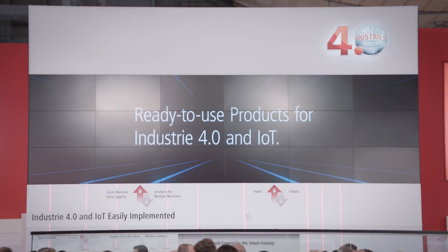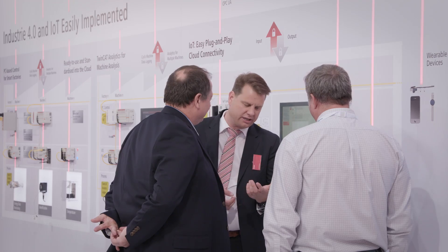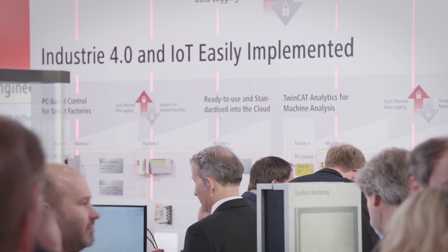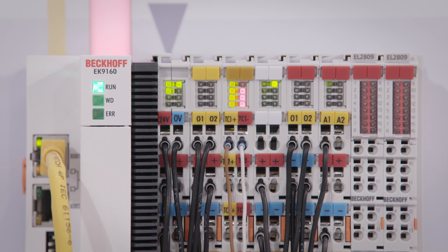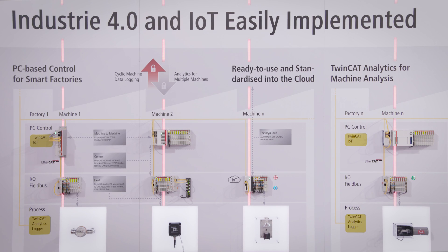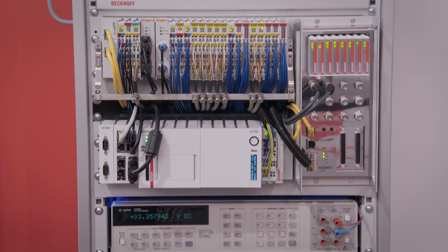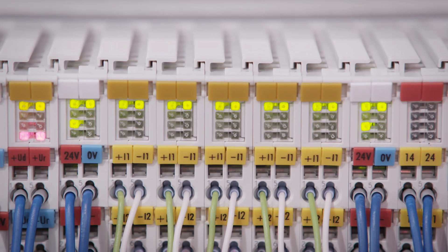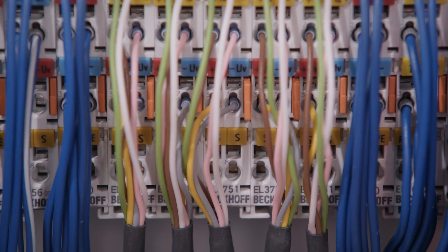The Industry 4.0 forum on the Bekoff booth in Hall 9, newly enlarged this year, shows that all applications can be made Industry 4.0 ready with PC-controlled technologies from Bekoff even today. The focus is on the new specific IoT and Industry 4.0 products that simplify the implementation of solutions for the smart factory in a practical way. With the new analog EL3751 multifunction EtherCAT terminal, Bekoff now also integrates high-precision measurement technology into the standard control platform.